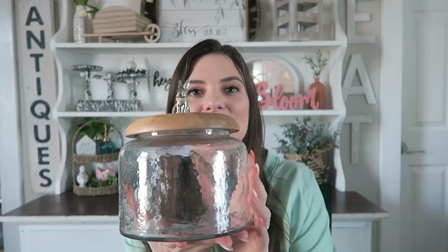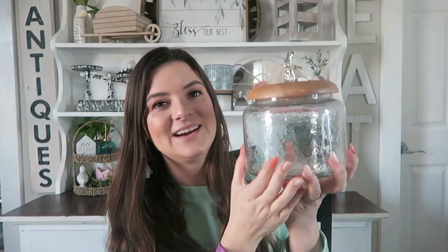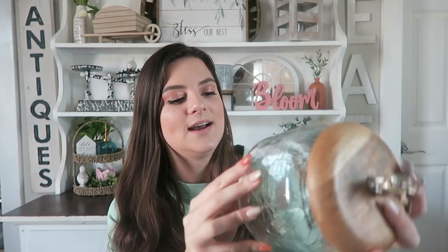Everything is from Hobby Lobby and Target Dollar Spot, however I do have one item from TJ Maxx. The one thing I picked up from TJ Maxx this year is this cute little bunny jar. They had a whole line that matches this, but I was just obsessed with this little canister and the simplicity of it. I love the wood top and the little bunny on top. You can also present what you store in here. This was $7.99 from TJ Maxx.